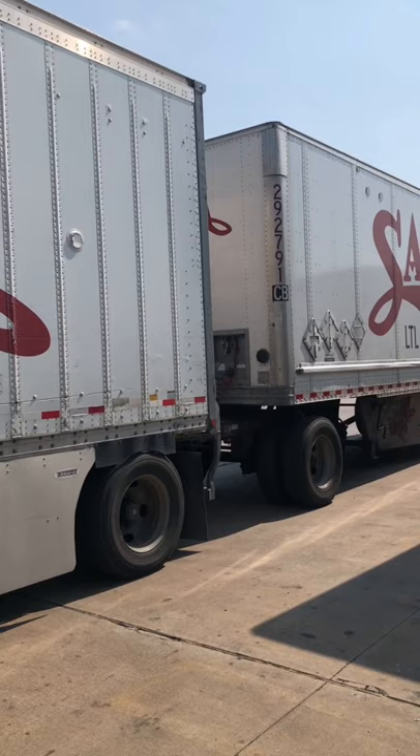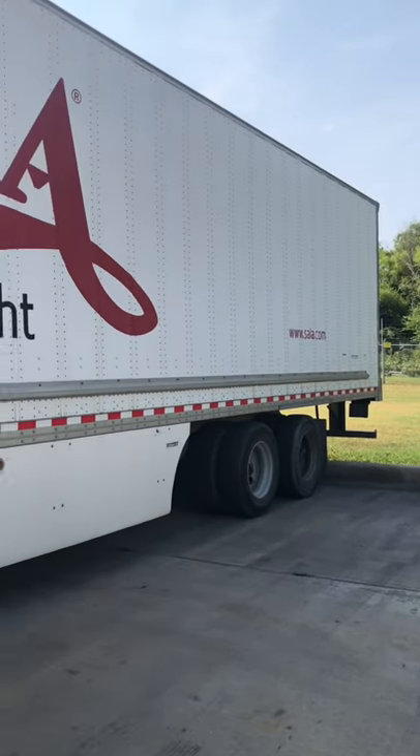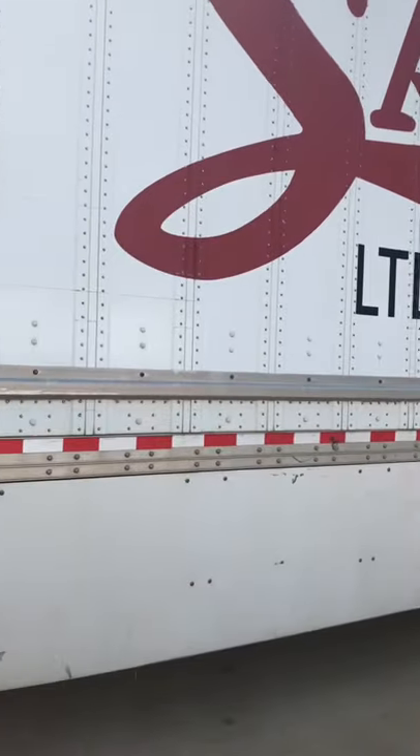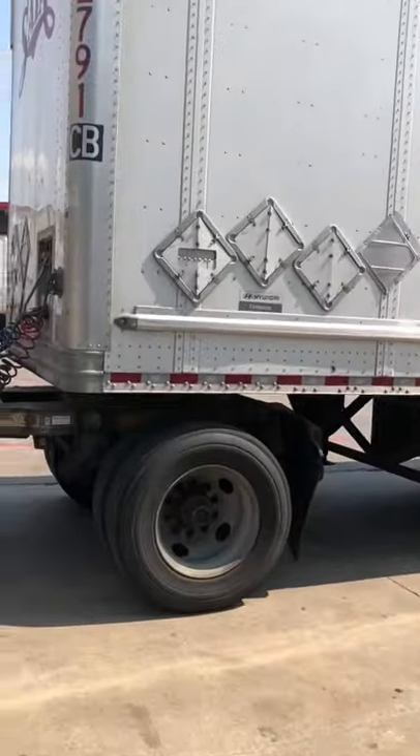They do move around a lot — that's why they call them wiggle wagons. One thing about pulling this 53-foot van is there's no place to hide in the middle if you have to stop on the side of the road.